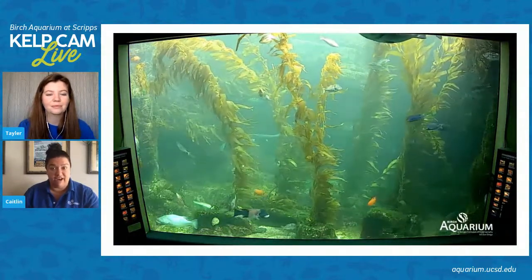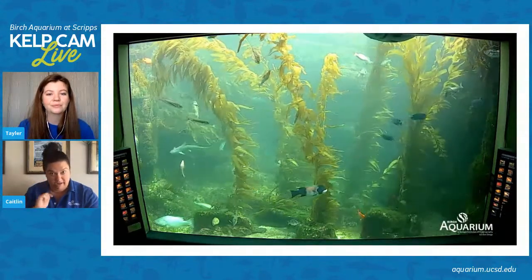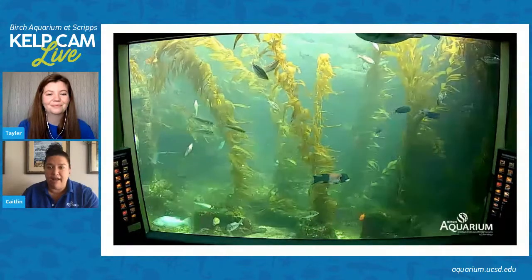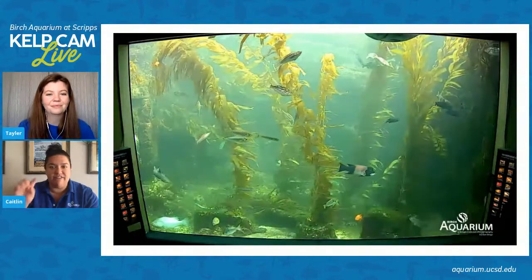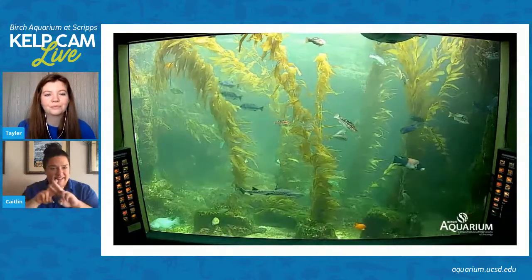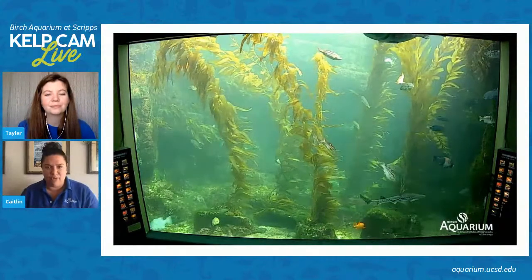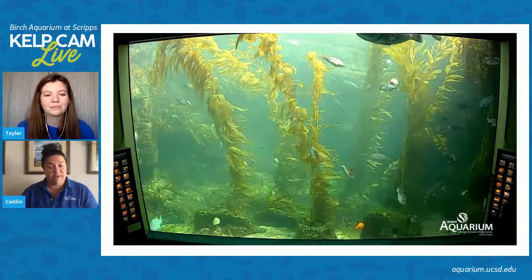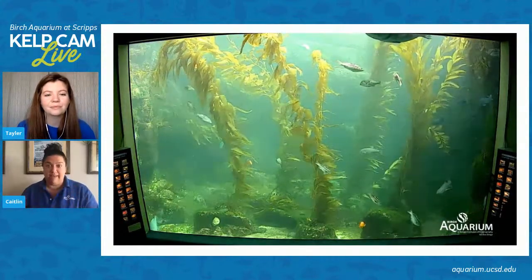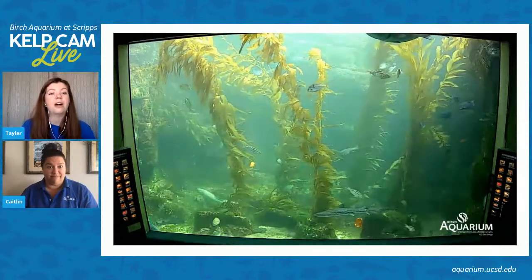Some fish, like our giant black sea bass — that big girl up there — we have just one of in the exhibit. But others, like the kelp bass swimming near the top, we have a whole bunch of those. They're sometimes called calico — they kind of look like they have a plaid coloration on their back and a white belly. There are also a lot of rockfish in there.